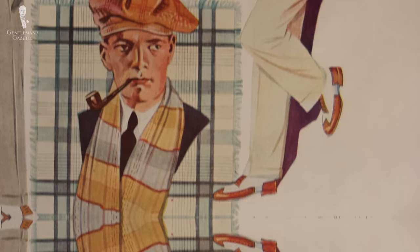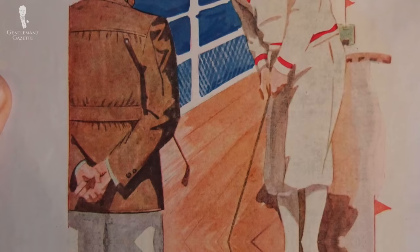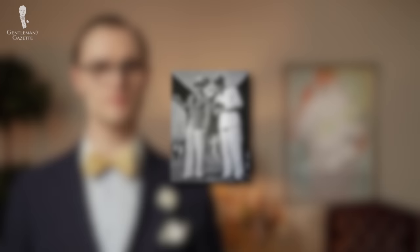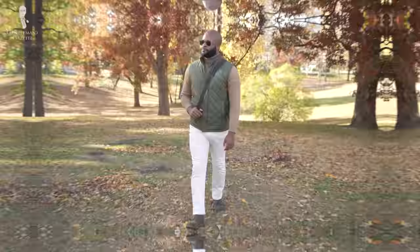These associations persisted through the 19th and into the 20th centuries, where white became adopted by elites who would wear it for summer or resort wear. If you've ever wondered why white suits are so closely associated with our perceptions of 1920s menswear today, it's likely because F. Scott Fitzgerald's seminal 1920s novel The Great Gatsby was largely set in the summer, so its characters dressed accordingly.